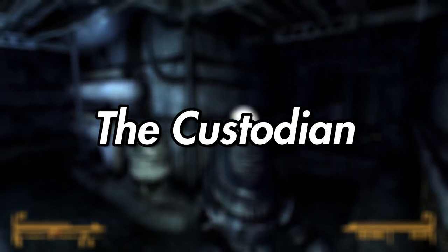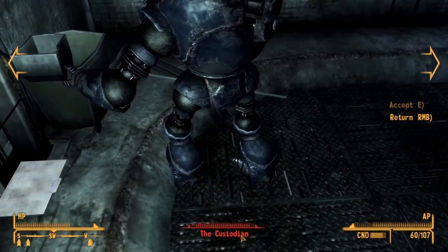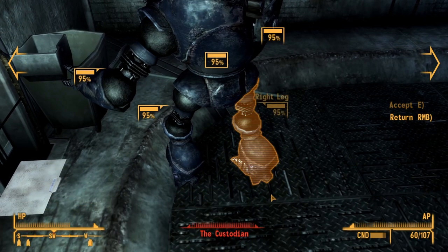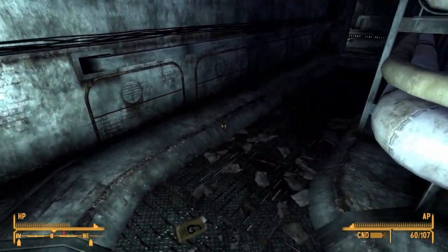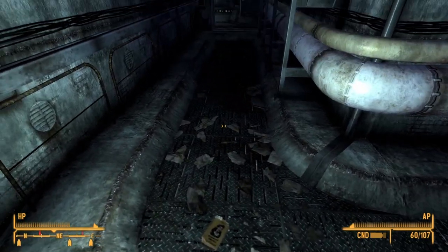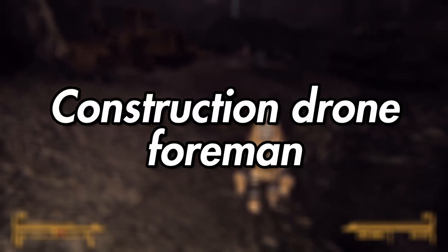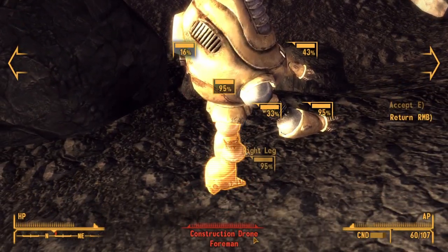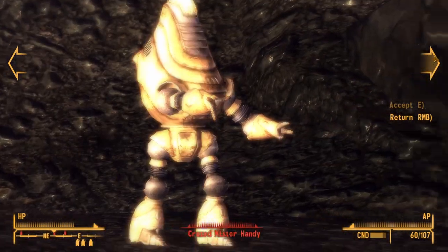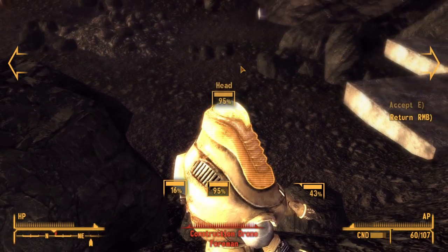The Custodian is the first notable DLC Protectron, found in the Big Empty West Tunnel. Outside of the name, there's not much else to the blue bot — it shares similar stats to a Protectron Mark VI and doesn't have any unique dialogue, just a unique name. Judging by the state of the West Tunnel, it wasn't very good at its job. The Construction Drone Foreman is also only found in the Old World Blues DLC, serving as the foreman robot to the Construction Protectrons at the Big Empty's construction site.